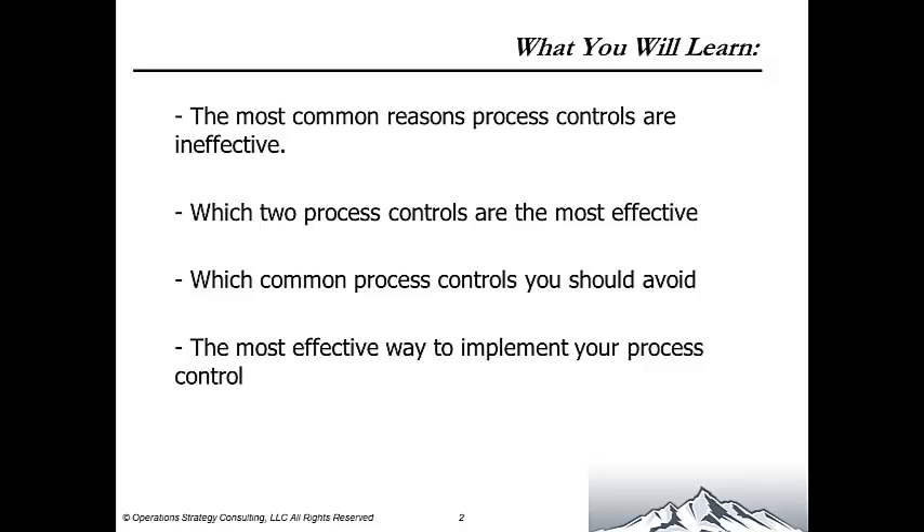Ever wonder what the best way to control a process is? Once you finish improving a process, you don't want all your hard work to go to waste. A key part of any process improvement initiative is controlling the process. In this webinar, you will learn why controls are not always as effective as they should be, the various options available to project leaders, and how to choose the best control method for your process.